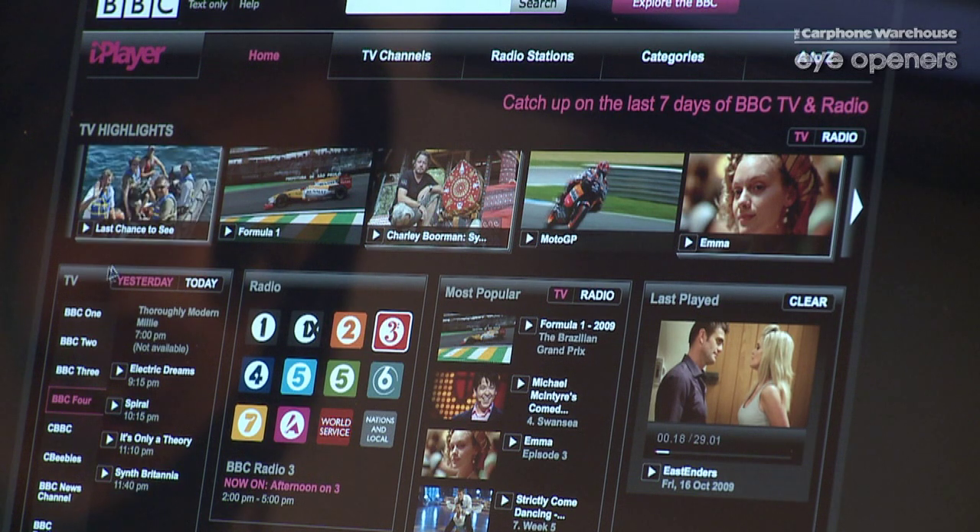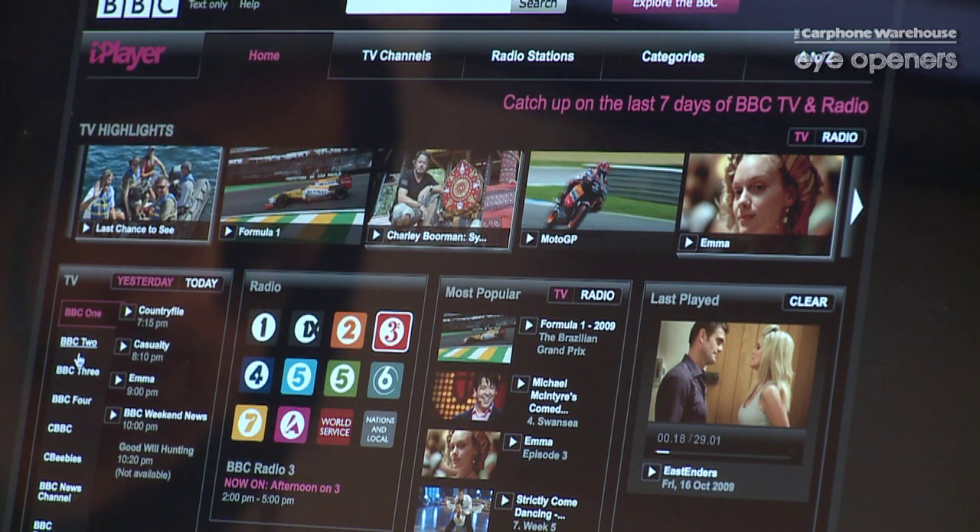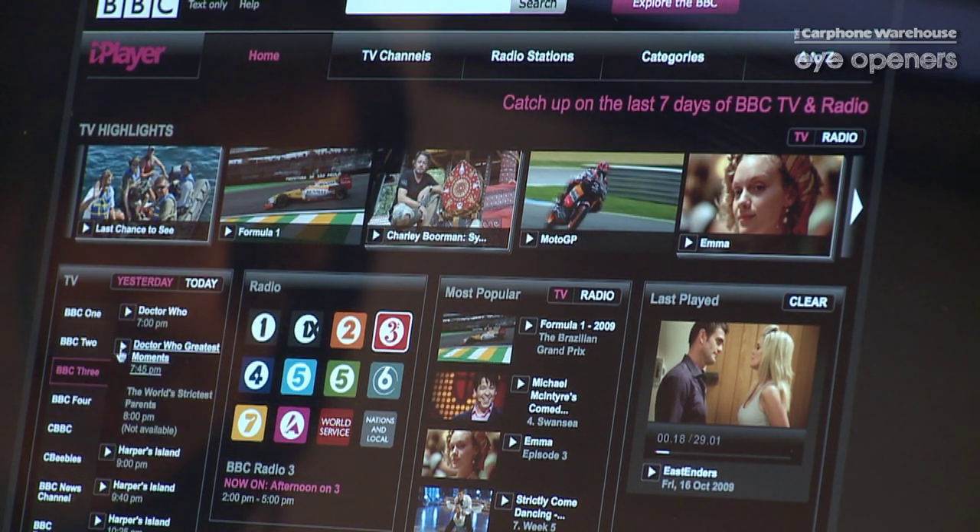So, on the TV section, you can be watching BBC One, BBC Two, BBC Three. Click on the different ones and it'll bring them up — all the TV channels, all the different episodes that you might have missed.